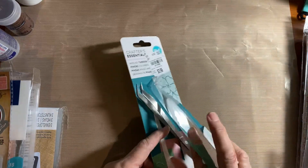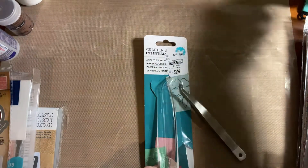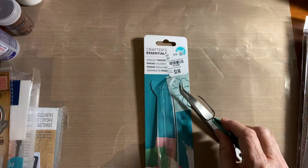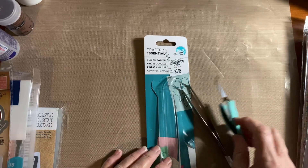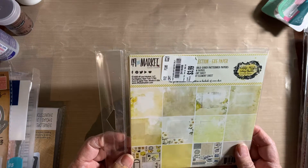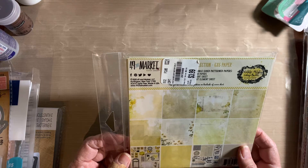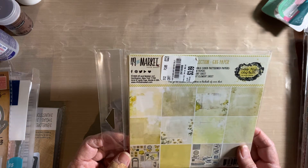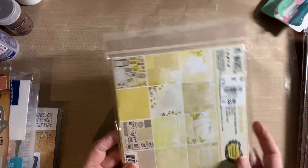I picked up these tweezers here — all at Tuesday Morning. I've been using the other tweezers for years and they're kind of dumb: when you press on them they open up, whereas these close when you press on them, so I think they'll be easier to use. Then I picked up this paper pad — it's called Vintage Artistry Colors in Butter. It's all yellow tones and some creams, really pretty 6x6, and that was $3.99.